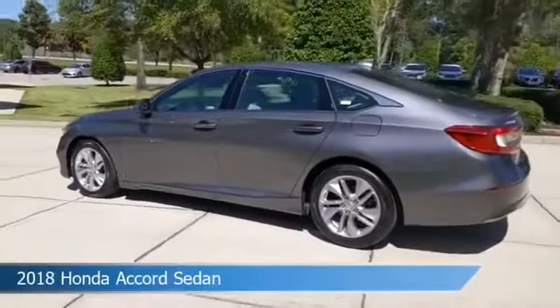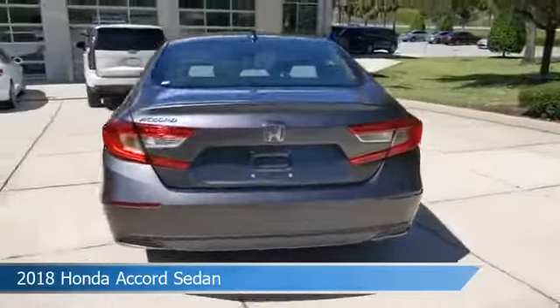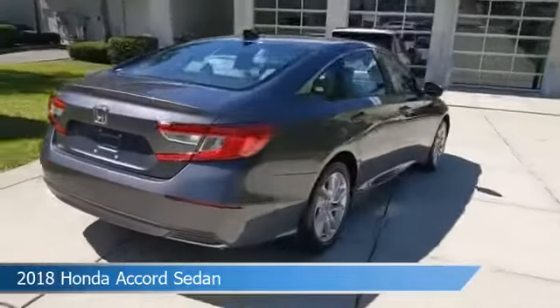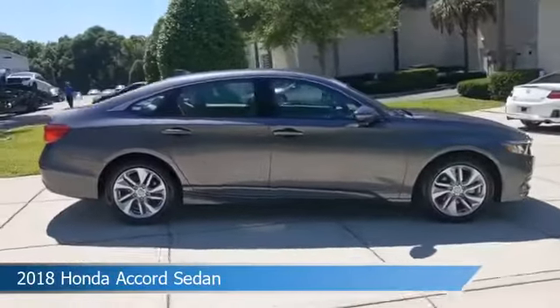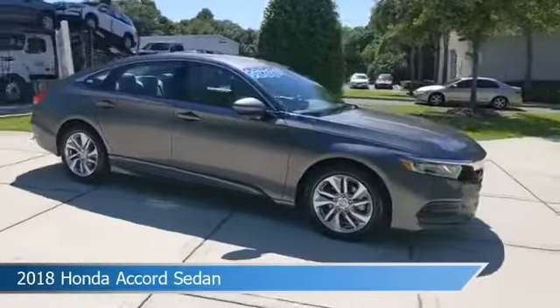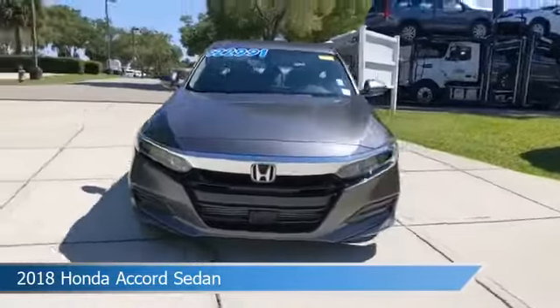Take a look at this 2018 Honda Accord sedan, equipped with a variable transmission in lunar silver metallic. This car comes with some great features including adaptive cruise control, dual climate control, alloy wheels, anti-lock brakes, and more. Come in and check it out today.